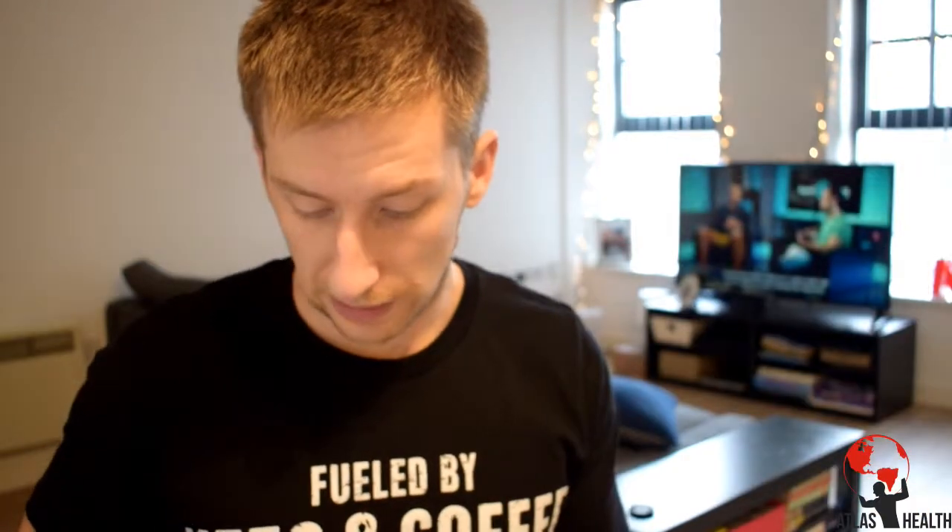A lot of people think having high ketone levels is better but that's not necessarily the case. High ketone levels on urine strips may just mean you're wasting ketones excreted in urine. Once you become more keto-adapted, the levels decrease and urine strips may show very low ketosis. Anything above 1 and under 1.5 is good — so don't worry about it too much.